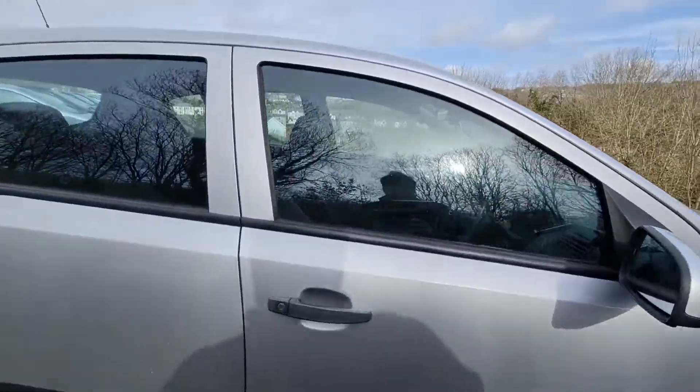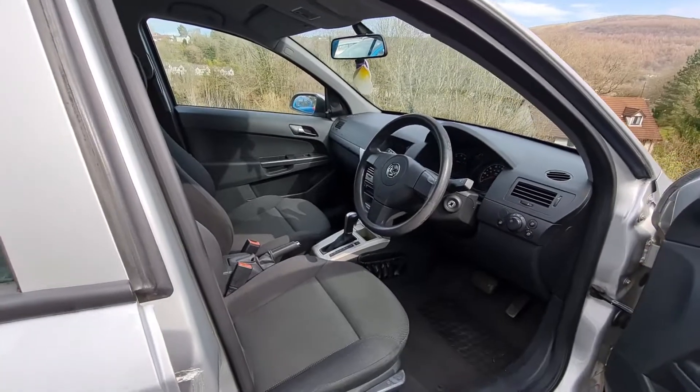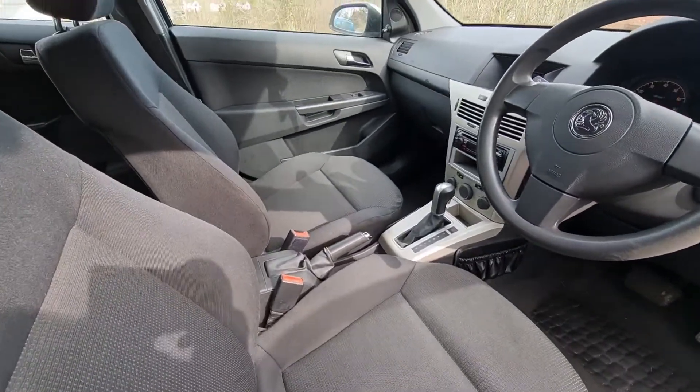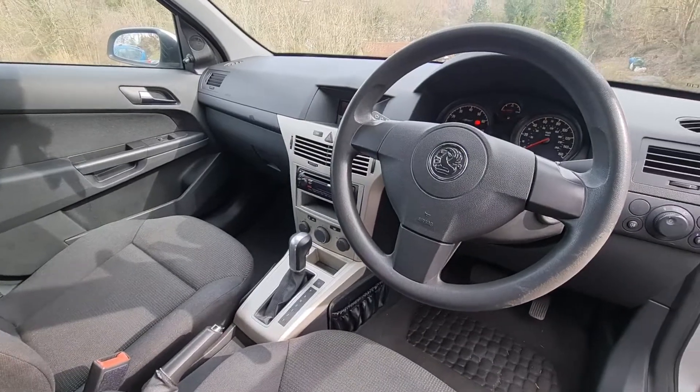I'll briefly show you inside the car because again it's in very nice condition. The seats are excellent with no real wear at all. As you can see, the dashboard and all the plastics look good — no adverse wear to the car whatsoever.